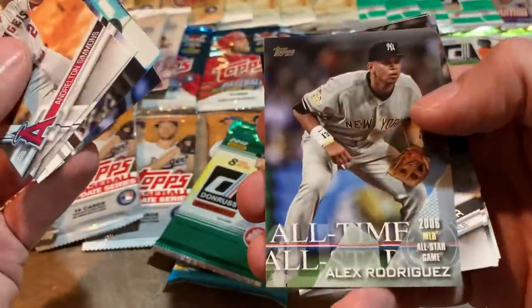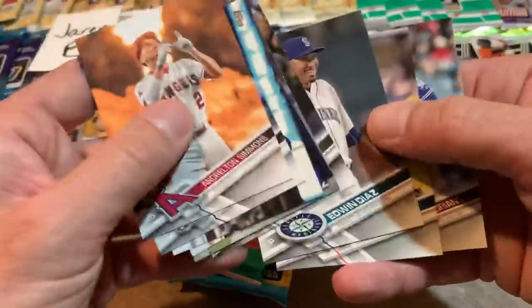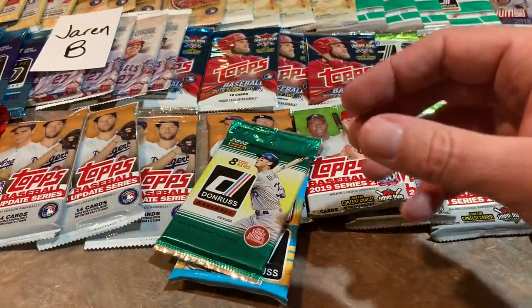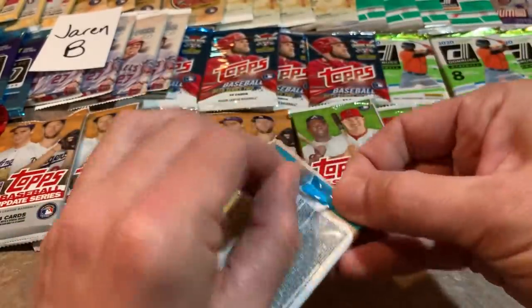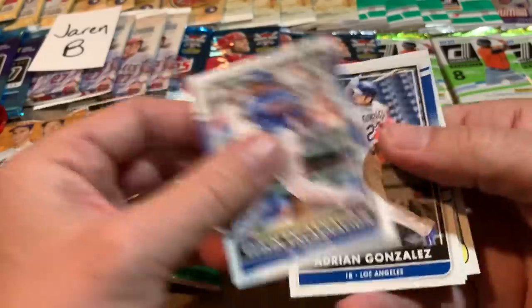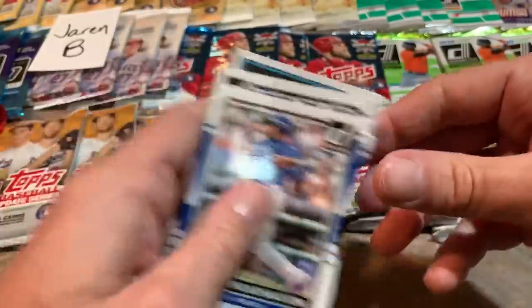Eric Hosmer, Edwin Diaz — now with the Mets, didn't have a great year last year but hopefully he can bounce back. Let's do 2016 Donruss and see what we pull out of this pack. Edwin Encarnacion, Clayton Kershaw — I was hoping there was going to be a hit in there, but that's a Prince Fielder. And Manny Machado is the last one.